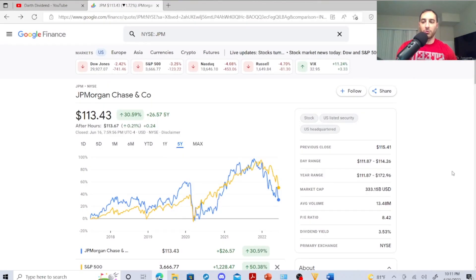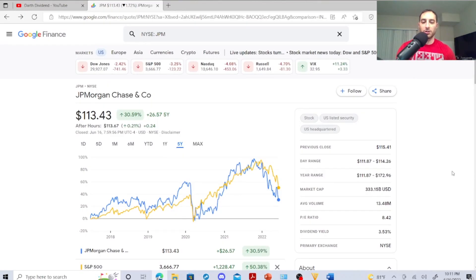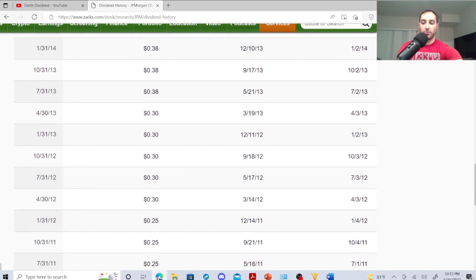The first one I want to emphasize is JP Morgan, which took a huge dip. Right now it's sitting at $113.43. Its year range was $172.96 and right now it's $113.43. The average volume is 13.48 million, dividend yield is 3.53%, P/E ratio is 8.42, and its previous close was $115.41. Its dividend history is excellent and these guys are cheap right now compared to $172.